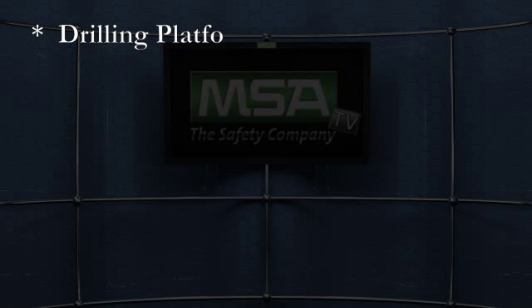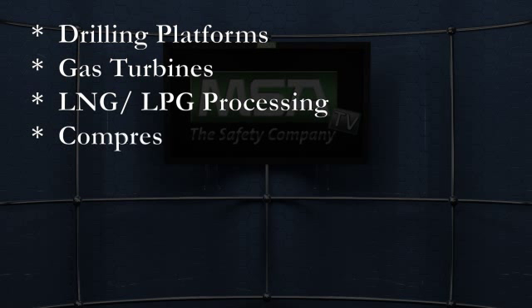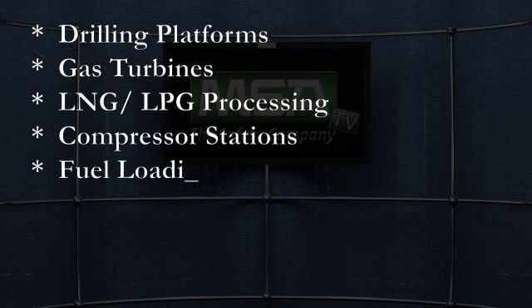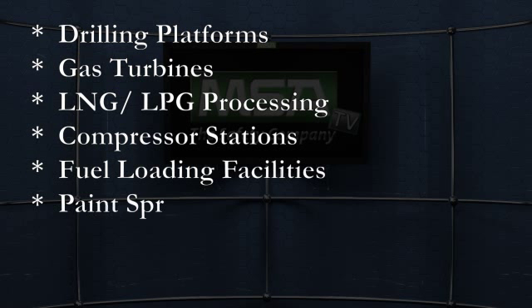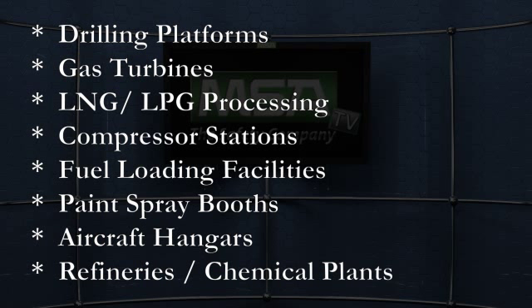Both highly flexible and innovative, the Flame Guard 5 MSIR can be used in a variety of applications, including drilling and oil platforms, gas turbines, LNG/LPG processing and storage facilities, compressor stations, fuel loading facilities, electrostatic paint spray booths, aircraft hangars, refineries and chemical plants.